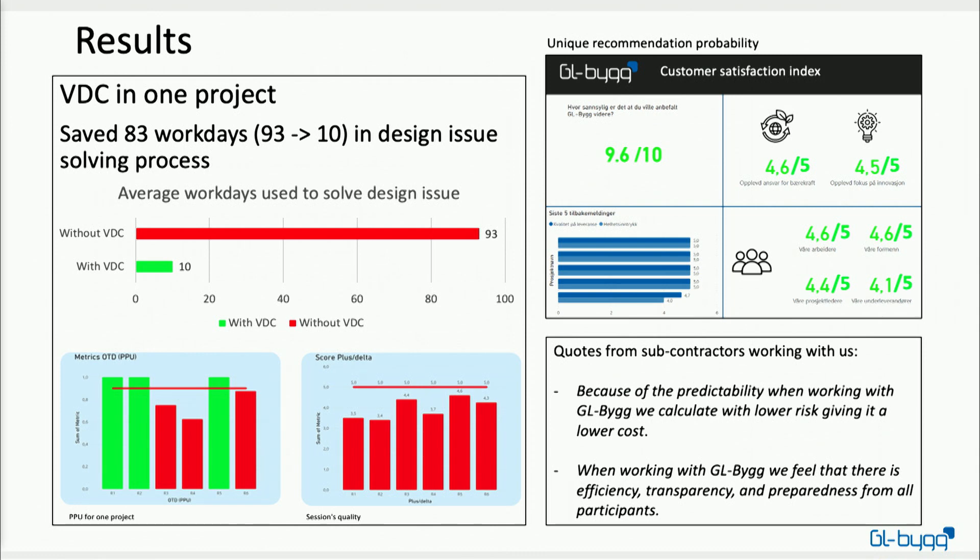We also ask our subcontractors how they feel about working with us as a result of working with VDC. The painter we use has said that because of the predictability when working with us, he calculates with lower risk, giving us a lower price — meaning we both earn more money. One of the architects we work with says that when working with us he feels there is efficiency, transparency, and preparedness from all participants. That's exactly what we want to achieve by using VDC.